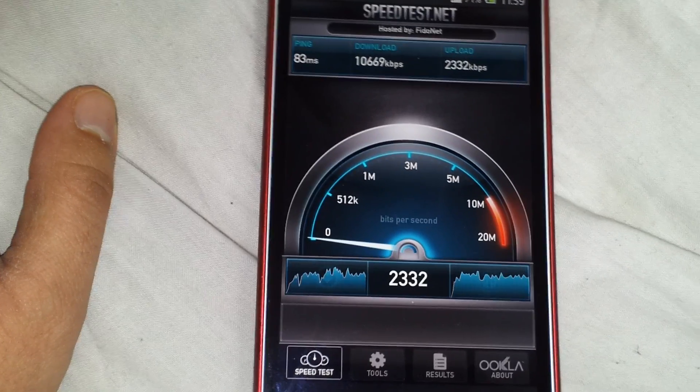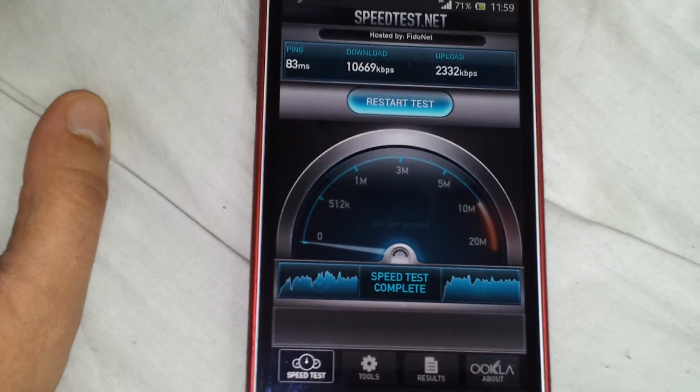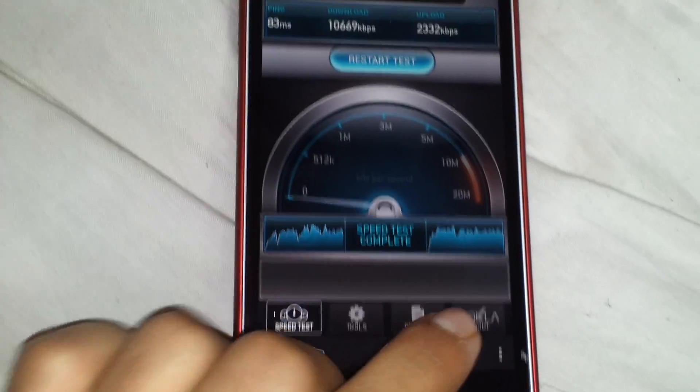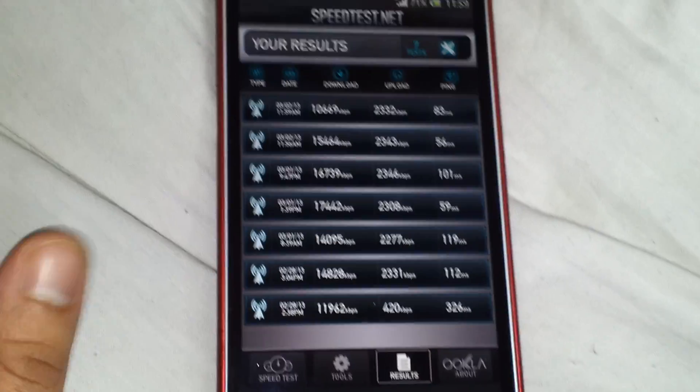There you go, it's not bad. Download speed is about 10, upload speed is about 2.5 — it's like other results I had.